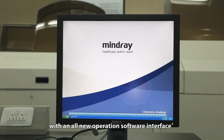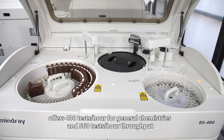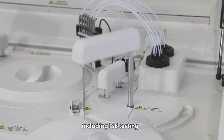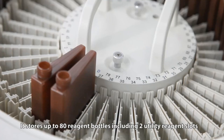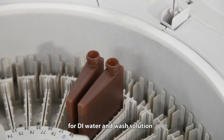The BS-480, with an all-new operations software interface, offers 400 tests per hour for general chemistries and 560 tests per hour throughput, including ISE testing. The reagent carousel provides 24-hour non-stop cooling at 2 to 10 degrees, stores up to 80 reagent bottles, including two utility reagent slots for DI water and wash solution.